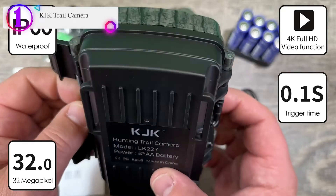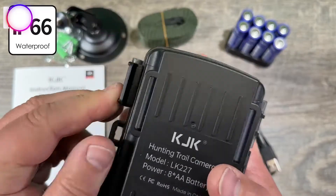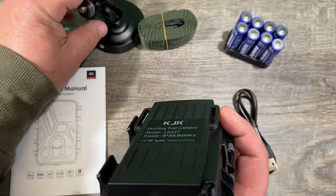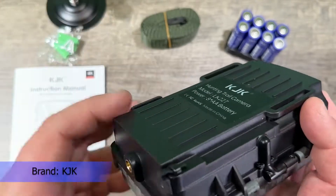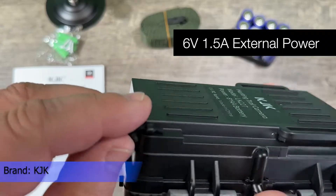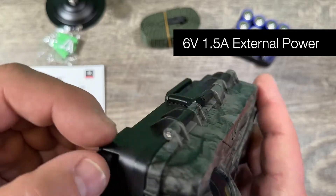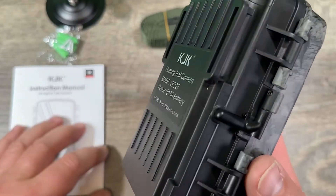Number one on our list is the KJK trail camera. Featuring 2023's latest innovations, this trail camera includes three sensitive PIR sensors, supports 40-megapixel photos and 4K video recording, powerful four-piece no-glow infrared LEDs, a 130-degree wide angle, 100-foot detection range, IP66 waterproof design, and a 2.4-inch LCD screen with time-lapse. It's indispensable for hunting, wildlife observation, farm monitoring, home backyard security, and plant growth observation.